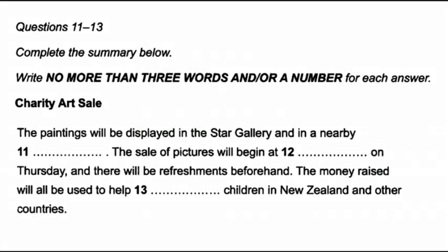Section 2. Now turn to Section 2 on page 10. You will hear a talk on New Zealand radio about an art sale which is being held to raise money for charity. First, you have some time to look at questions 11 to 13 on page 10.